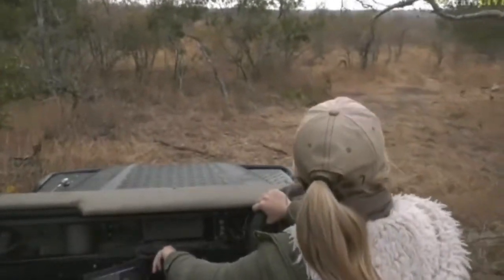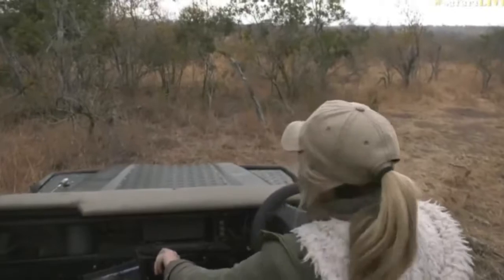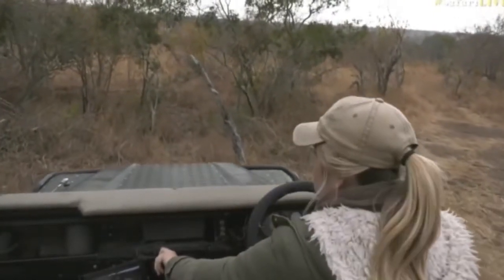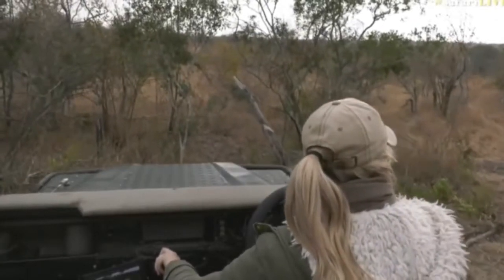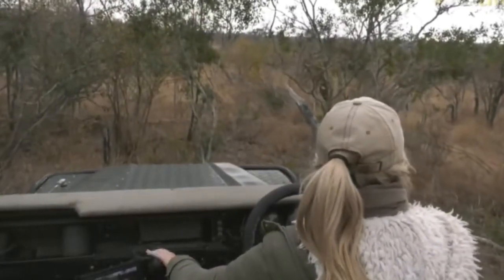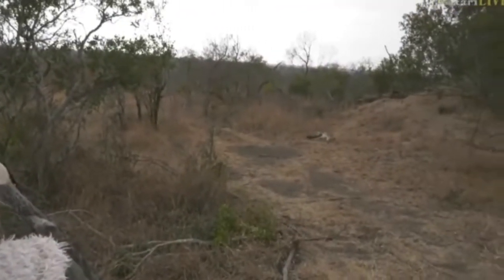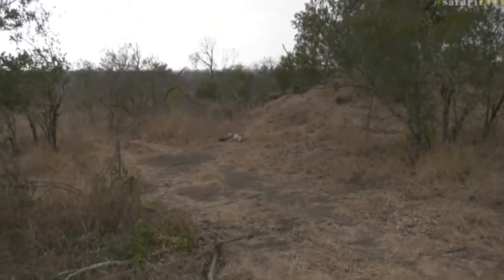Hi, hyenas! I'm just gonna pull off to the side here. Hello, Intima. Oh, there's our precious little girl, suckling.